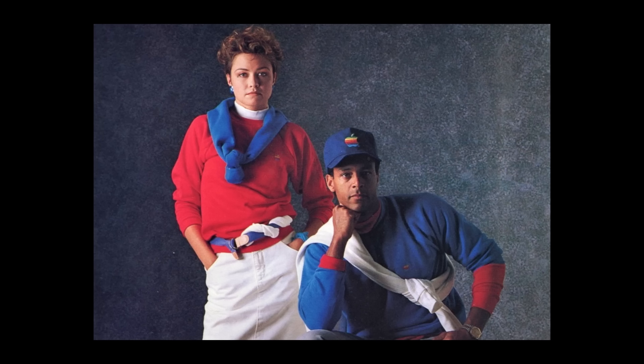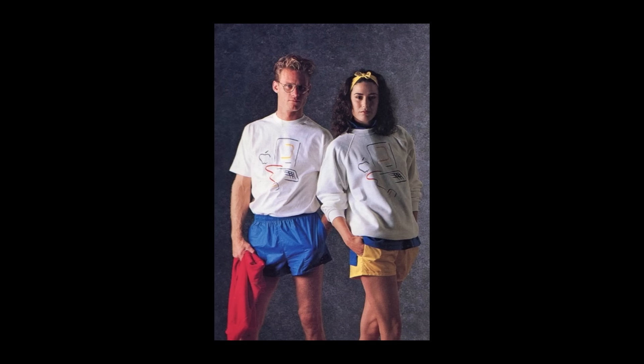Apple cotton blend sweatshirt with embroidered 6-color Apple logo, in red or royal blue. Available in kid sizes too. Adult Apple sweatshirt, $15. Kids Apple sweatshirt, $14. Cotton t-shirt with Macintosh logo — adult $7.50, kids $6.50. Macintosh cotton sweatshirt with crew neck — adult $15, kids $14. For people who run, or just want to look like they do. Geez.